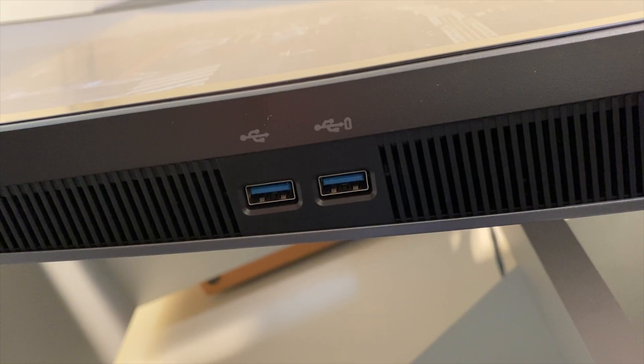I just wish they made those ports more easily accessible when you're sitting right in front of your screen. To give Dell some credit, there are two USB ports on the bottom side that are pretty easy to access. But if you're going to plug something in there you're always going to see the cable hanging down, which really annoys me.